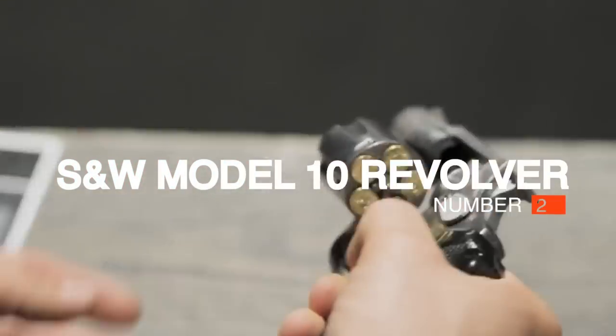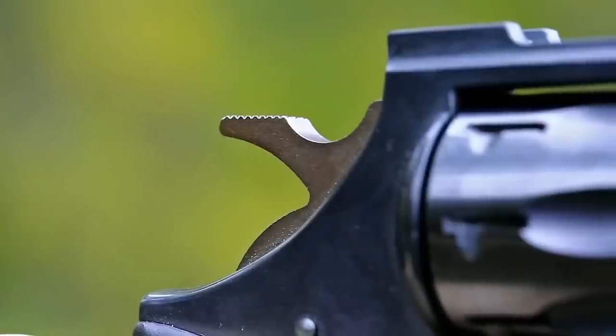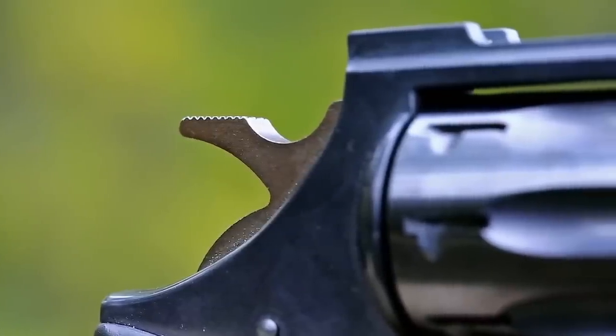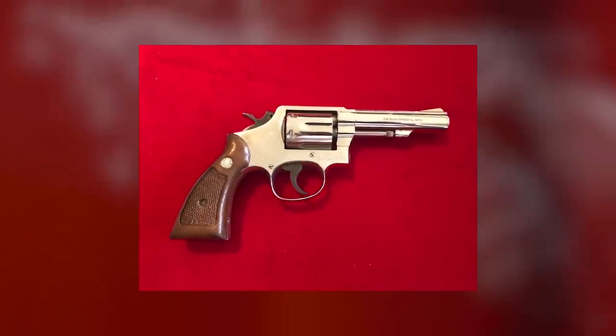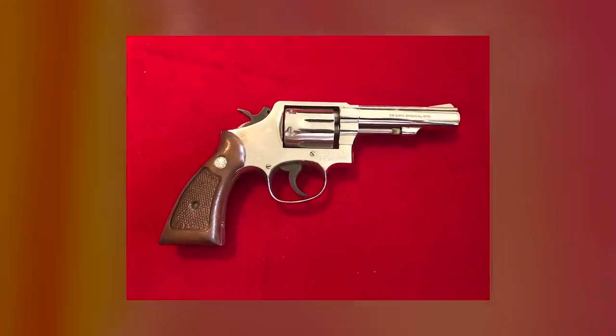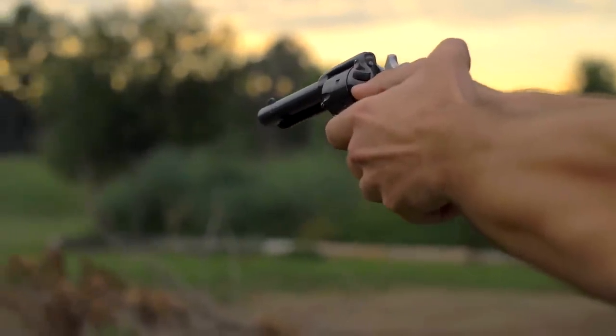Number 2: Smith & Wesson Model 10 Revolver. When most people form a mental image of a gun, they see a revolver — and for good reason. Since the 1800s, millions of these simple, rugged, easy-to-use weapons have been used by pioneers, gunslingers, soldiers, police officers, homeowners, and, of course, criminals.